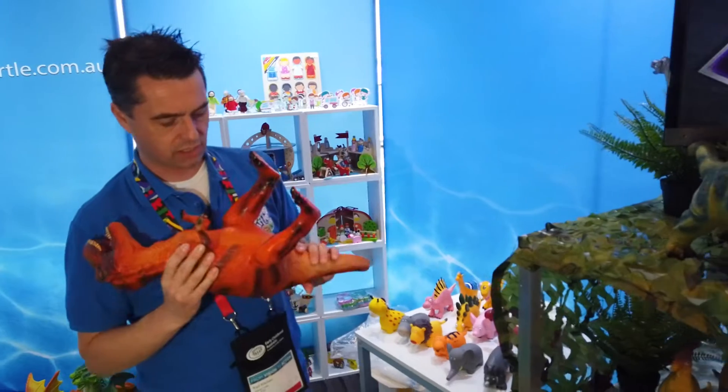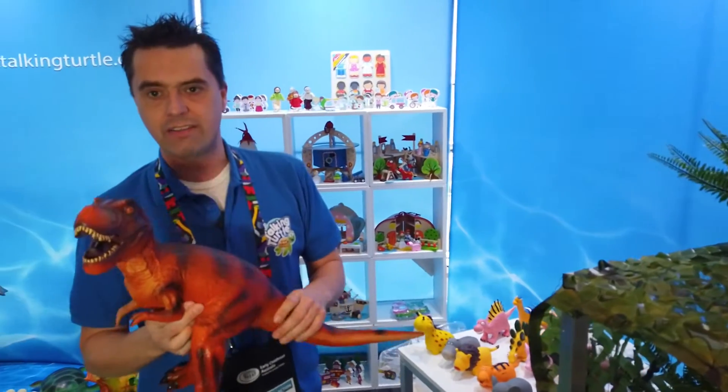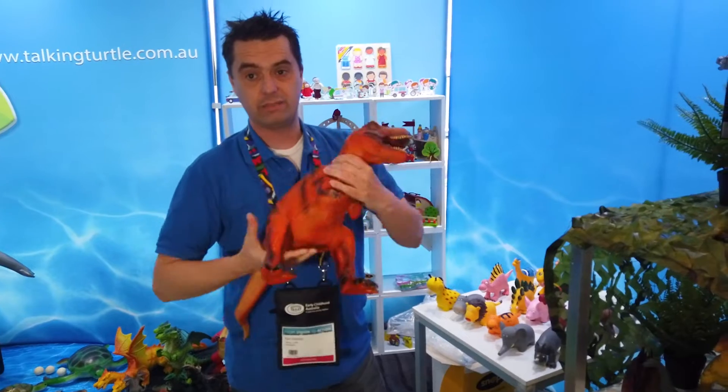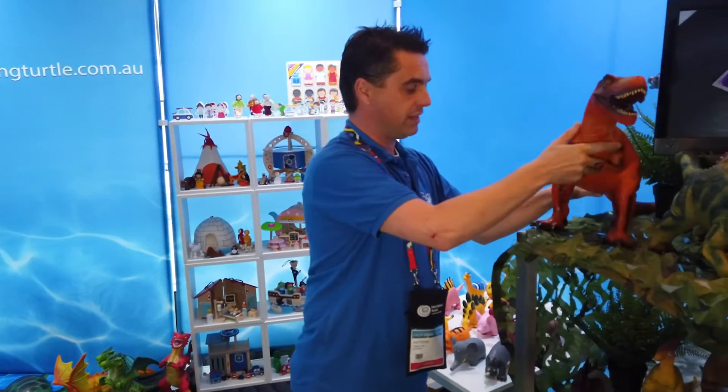I'm holding one of our jumbo dinosaurs. These are extremely popular in the UK. Everybody puts them in the outside area for the children to play with. They are incredibly brilliant — the children can't break them. They're great for children to play with outside.